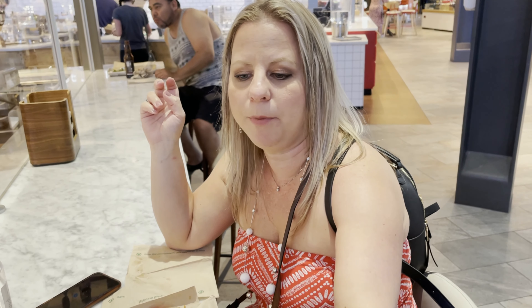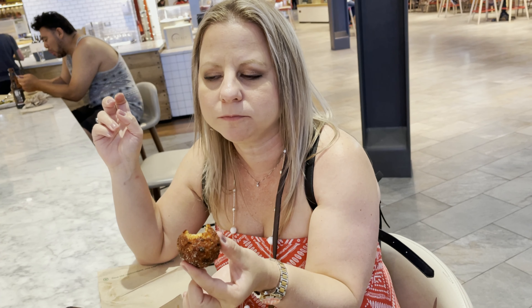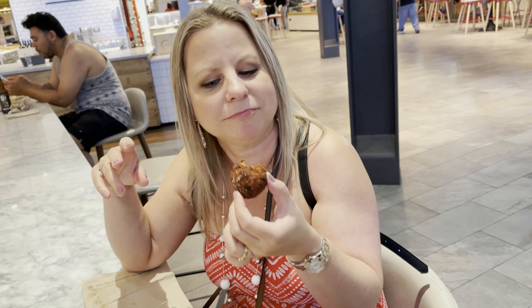So we got these little balls - they're called arancini. I don't know if I'm pronouncing it correctly, but it's rice in there and some other things. I'm going to try it out. It's fried crispy on the outside, little tomato-y flavor on the inside with rice. I love it, I really love it. Yummy.